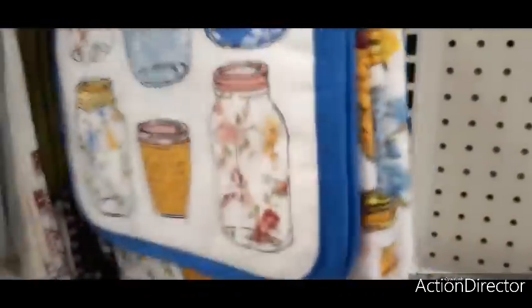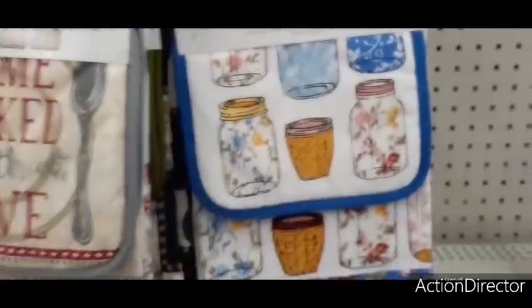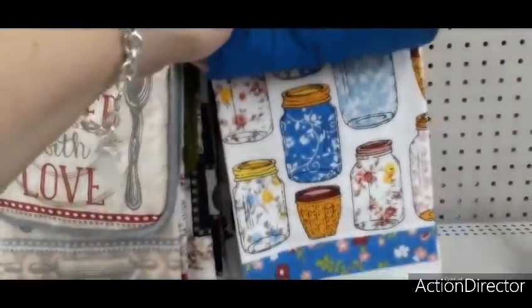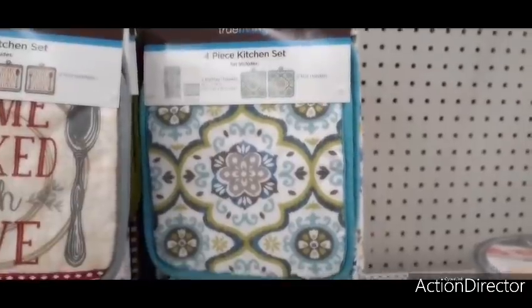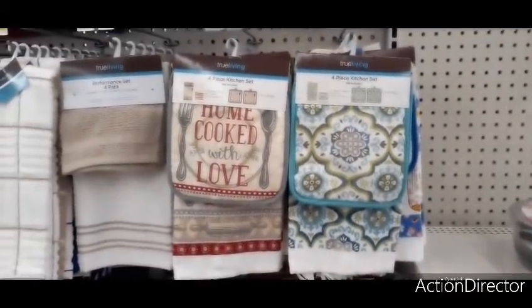Oh wait, I found another cute one — look at this really cool mason jar set! And the different towels you get — how cute, the floral print towel is actually cuter than the main towel. Not bad for $4.50. And this pattern has a really cute little fringe — so old school, super super cute.